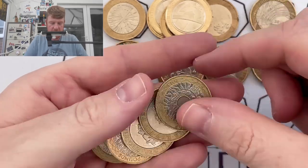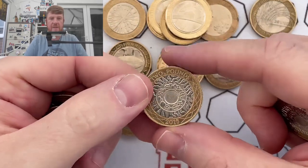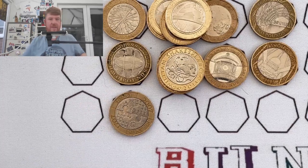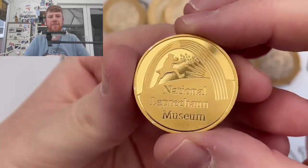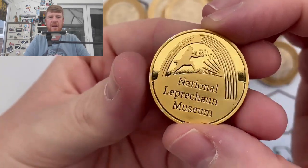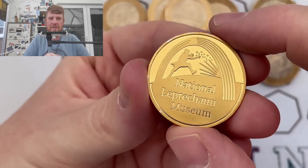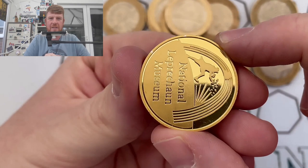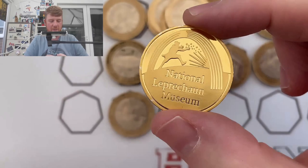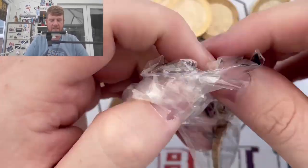I've just been to Dublin - Ellie and I went to Dublin, it was Ellie's birthday so I took her there for the day on a Ryanair ten-pound flight, ten pound each way. While we were there we did the National Leprechaun Museum and I bought this coin. I've already begun to chip it up on my neck - but I'm hoping this lucky leprechaun coin is going to bring some luck in this little mini series.